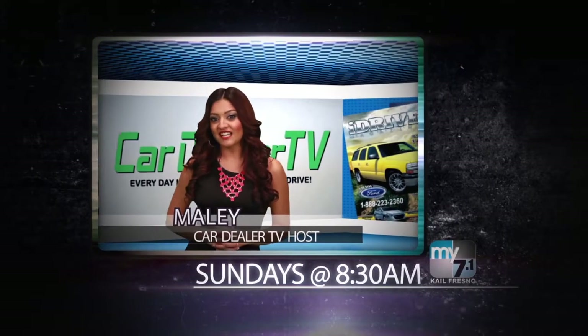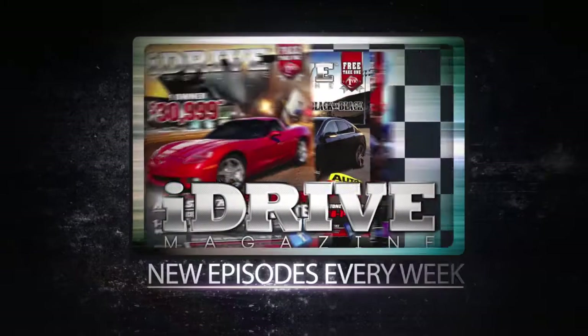Watch Car Dealer TV Sundays at 8:30 a.m. on My 7.1. Brought to you by iDrive Magazine.